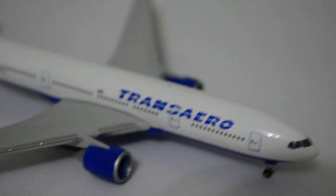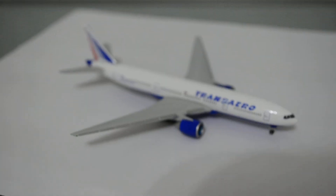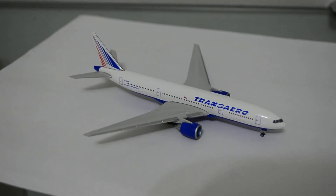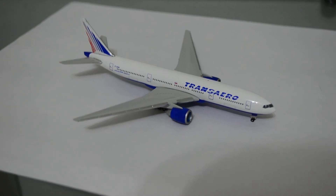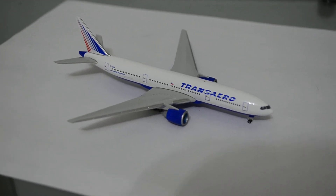I forgot to tell you that Transaero is written in English on the other side. The Transaero livery is pretty nice, I really like the 777 mold. This is a pretty new release, so it would be a nice addition to your fleet. That's it — thanks for watching.